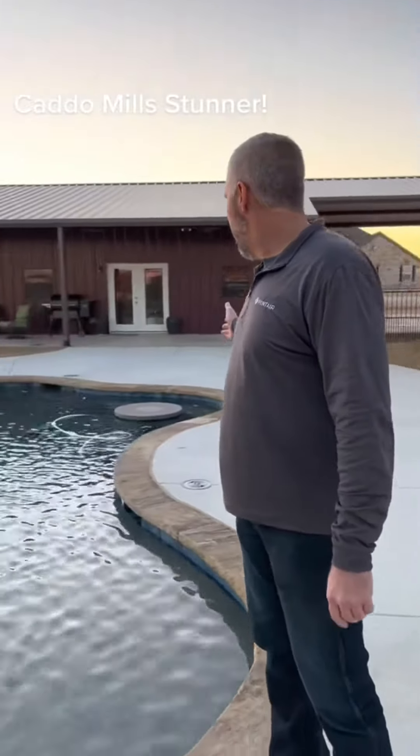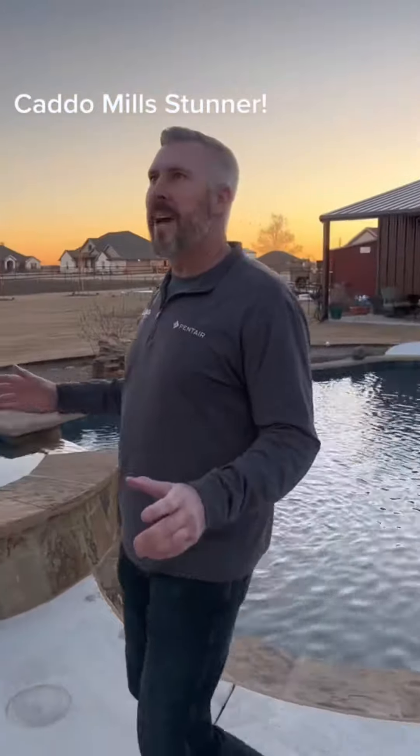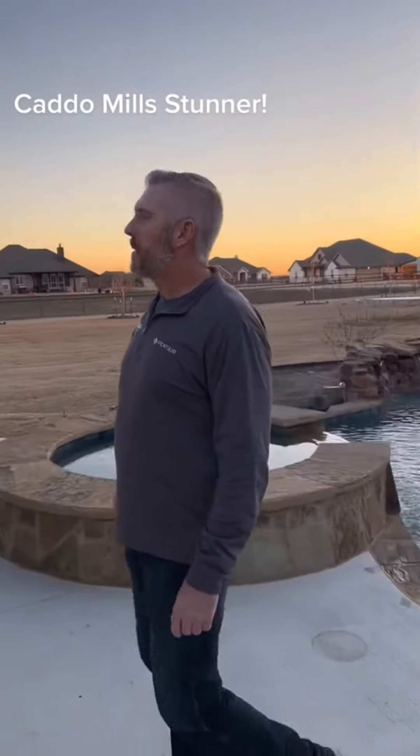Check out this awesome backyard — it's got a pool, water feature, pool table, and a nice hot tub with a waterfall. We also built this massive cedar structure, come check it out.